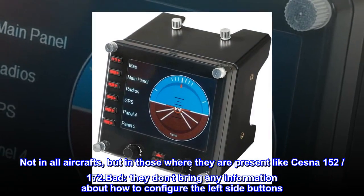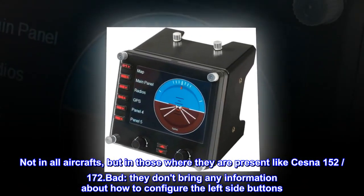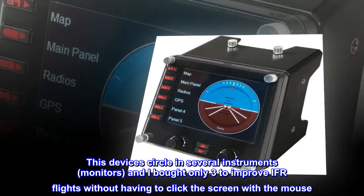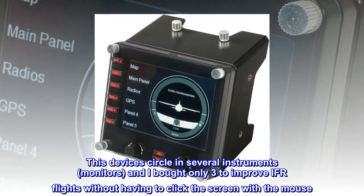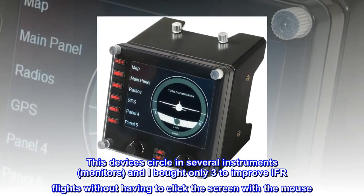Bad: They don't bring any information about how to configure the left side buttons. These devices cycle through several instruments and monitors, and I bought only three to improve IFR flights without having to click the screen with the mouse.